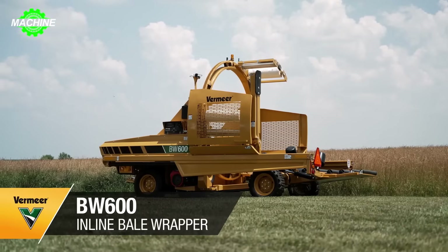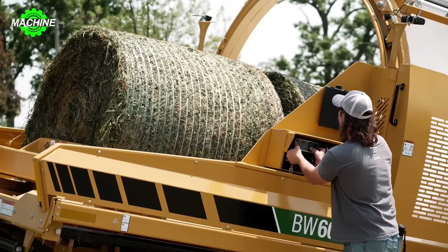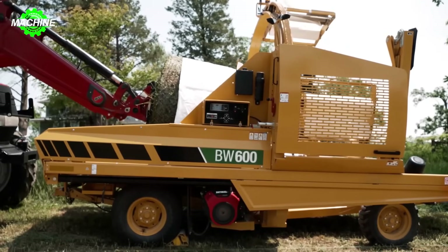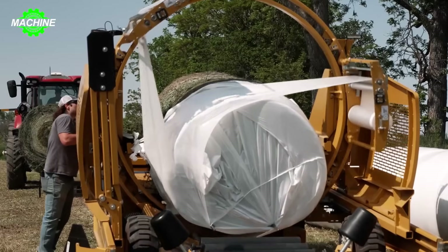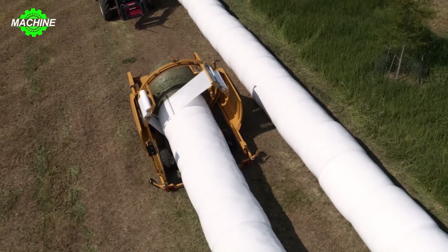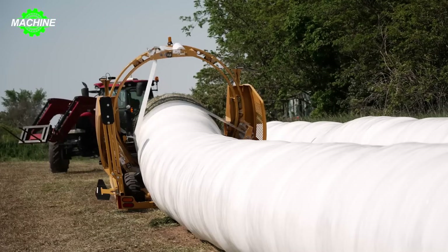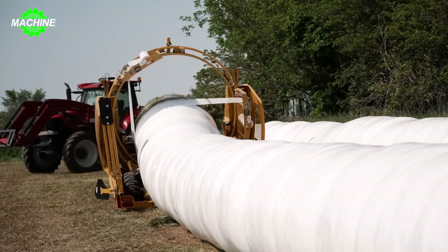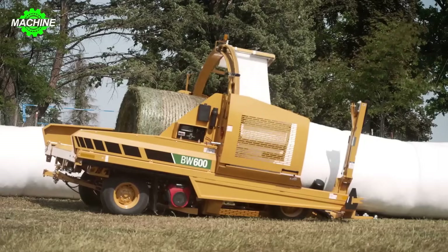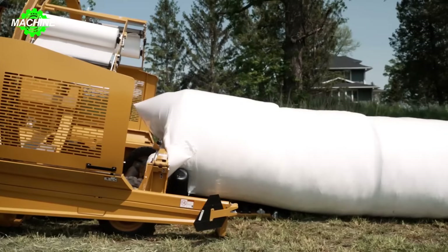In the modern agricultural world, the Vermeer BW600 automatic bale wrapper has revolutionized the industry. Designed to handle large bales up to six feet, the BW600 boasts an impressive speed capability, wrapping up to 120 bales per hour. Not only does this machine wrap tightly and discreetly, but users also highly appreciate its fuel efficiency and low maintenance costs. Priced at around $30,000, this machine is changing the landscape of agricultural technology.